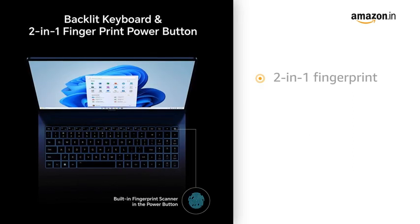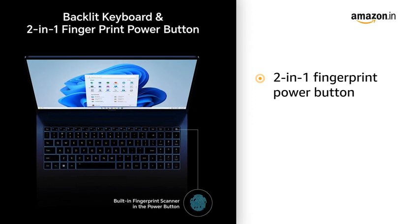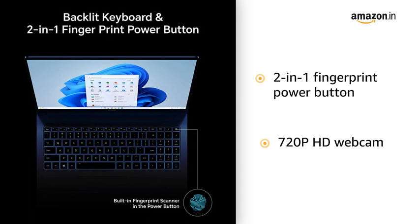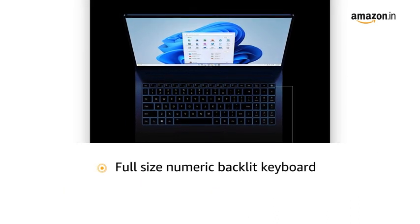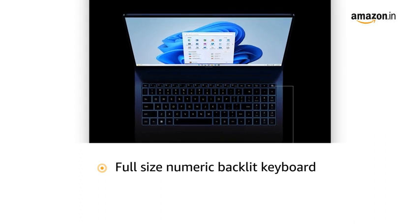The 2-in-1 fingerprint power button saves you the trouble of entering passwords. It features a 720p HD webcam for video conferencing and presentations. It also comes with a full-size numeric backlit keyboard that allows you to type comfortably even in low light and dark conditions.